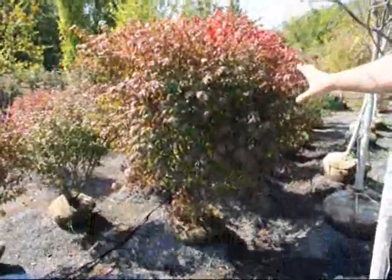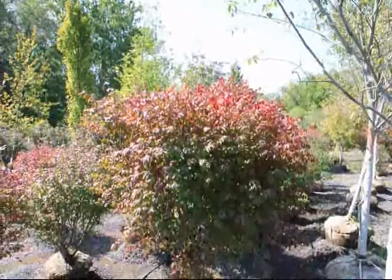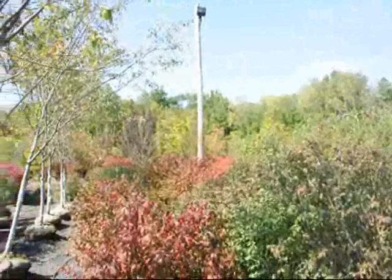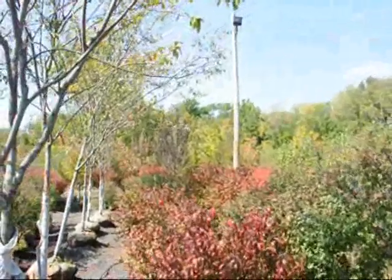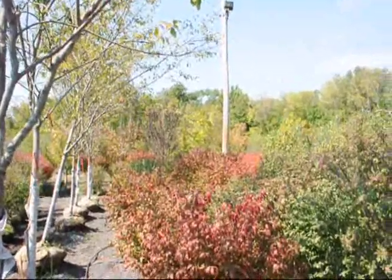Those are the 2010 prices. We have more of these out in the field, and as you can see down through here, we have quite a few of them ready to go. Just give us a call if you want to pick them up at 215-651-8329, or we can deliver and plant for you. Thank you.